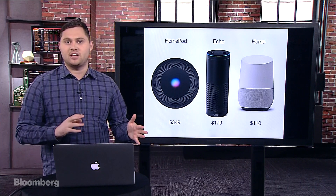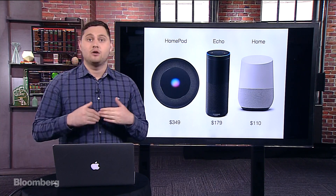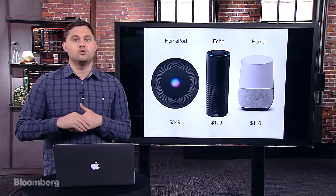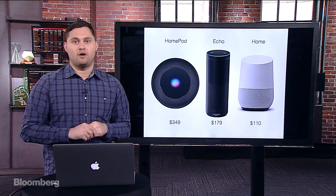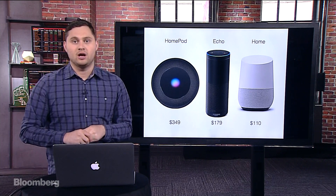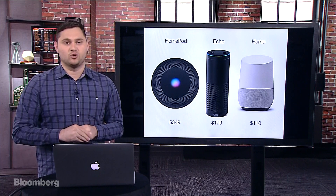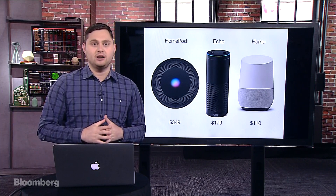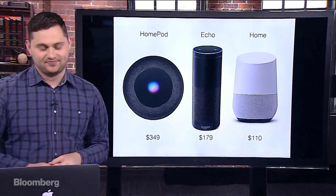A few other things introduced at the conference were new Macs and new iPads. Next week we will have the new 10.5-inch iPad Pro on this show, along with the new smart keyboard, and we'll talk a little about the iPad enhancements with iOS 11. So we're looking forward to that. Thanks for tuning in — this was Gadgets with Gurman and we'll see you next week.